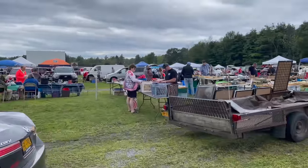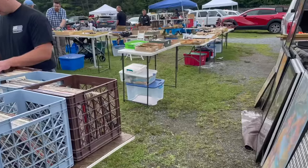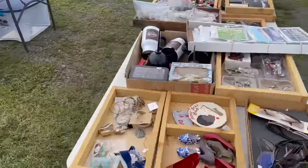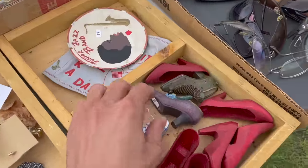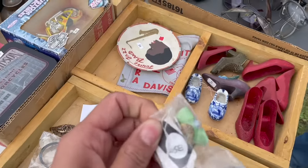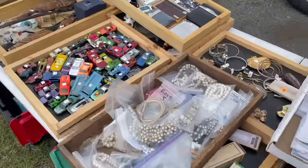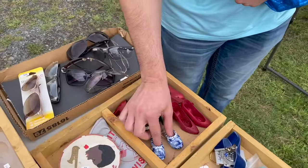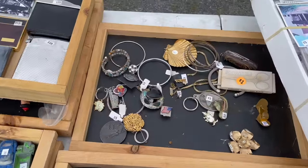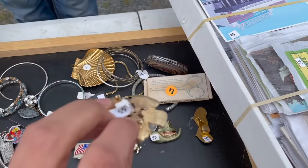I guess we'll start here - we gotta find something. Maybe I'll find a glassy baby or a fairy lamp. Oh look at all these littles, look at the shoes! Oh, you found your Dutch shoes - it's all you, stop leaving those around! That's not a bad price - three dollars, a dollar. Looks like Sarah Coventry.